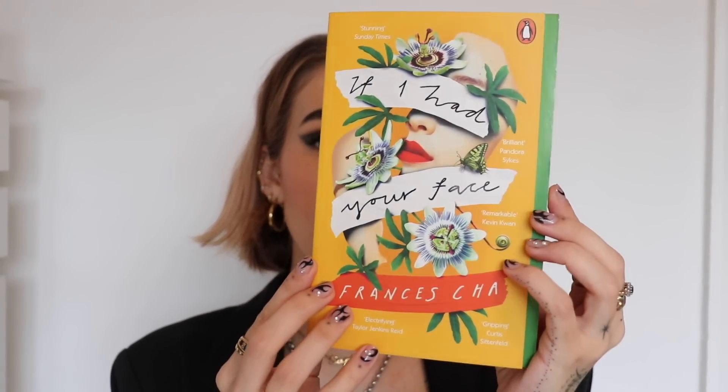I will be doing a full updated book video at some point — I got a whole load of new books over Christmas that I really want to include. But I thought I'd talk about these two quickly. First one is 'If I Had Your Face' by Frances Cha. A lot of people I follow had read this. The book is set in South Korea in Seoul — it follows four different women and it's all about their relationships with each other and themselves, the beauty standards in South Korea, and what's expected of young women there.